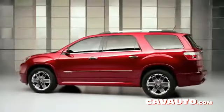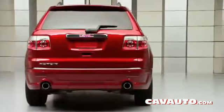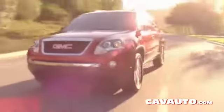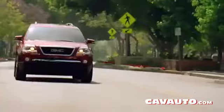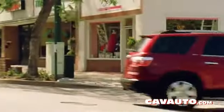The GMC Acadia has a unibody construction — it's a body frame integral vehicle. It's structurally sound and very responsive in the way it's connected to the body. What it provides is the ability to be more nimble and handle more precisely, so when it takes corners, you don't feel the roll of the vehicle.